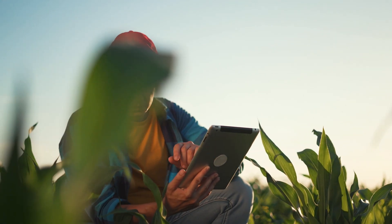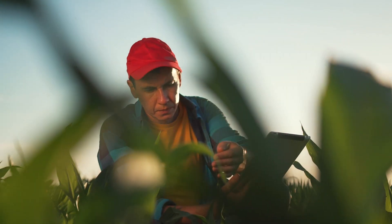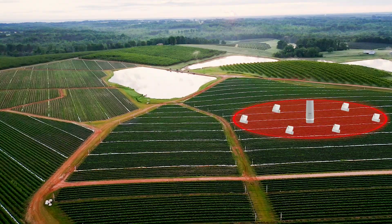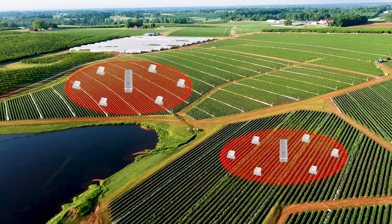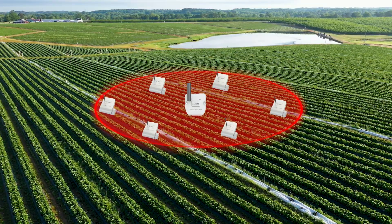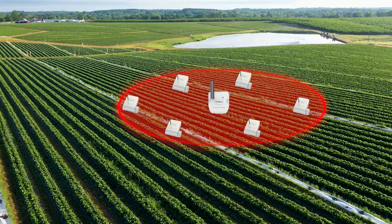Toro Tempus Air puts you in total command wherever you are. Each gateway can control up to 200 hectares. You can create clusters of gateways to cover much larger areas — almost without limit — giving you the scalability, flexibility, and performance you need.